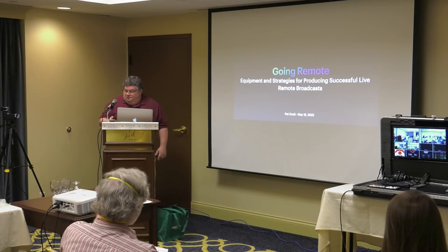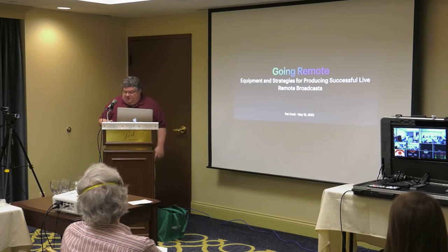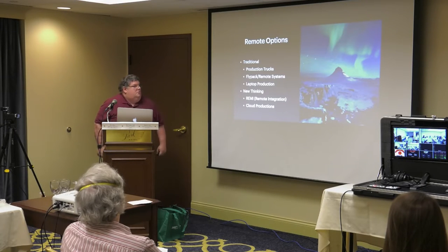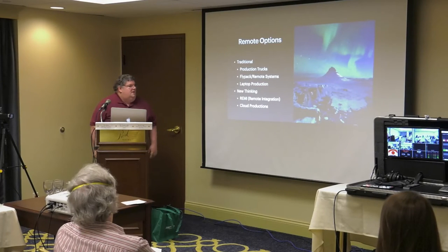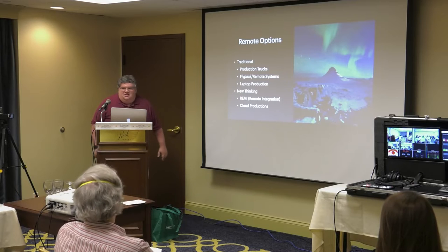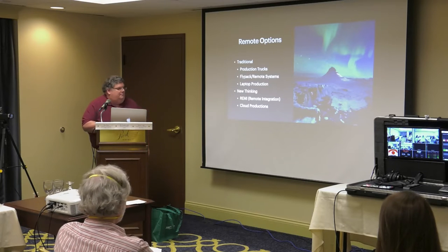Again, thanks for having me. I'm going to talk about some specific instances that we're using at 9 North. As Ross said, the key question is: what are you trying to do? I'll talk about some of the ways to do remote production — traditional things like production trucks and fly packs, a laptop solution we have, and some new thinking around remote integration, where not everybody's in the same place but the production is still happening.